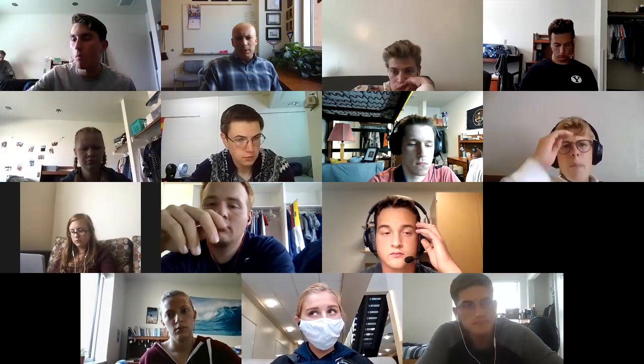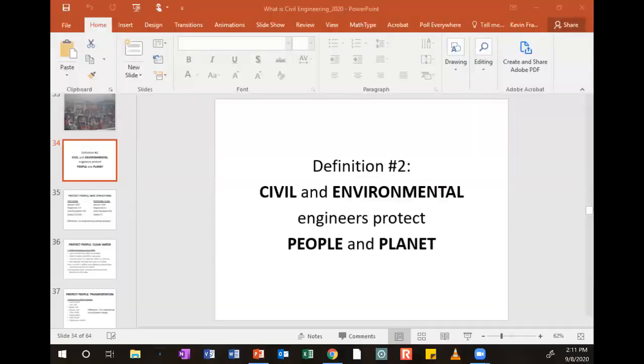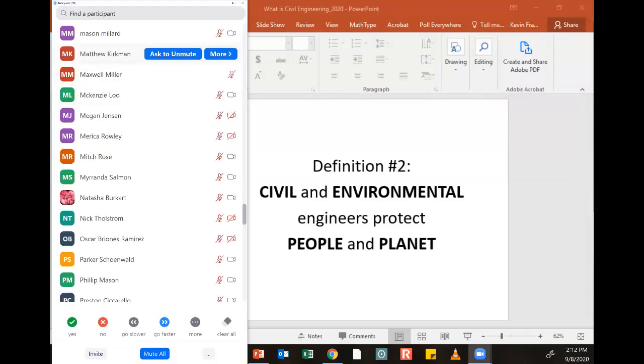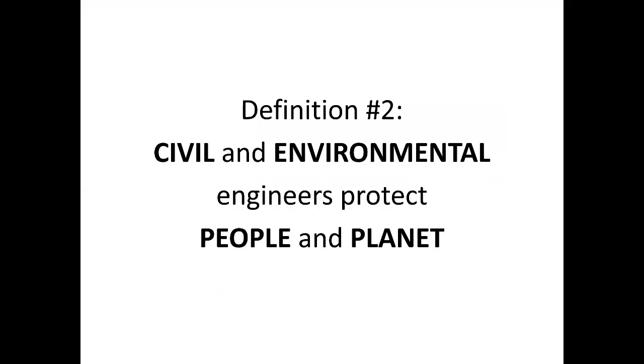What I want to do now is jump right back in and finish the presentation we started last week. Last week I introduced one definition of what a civil and environmental engineer is supposed to do. This week I'm going to introduce two more definitions. Definition number two is: civil and environmental engineers protect people and they protect our planet.